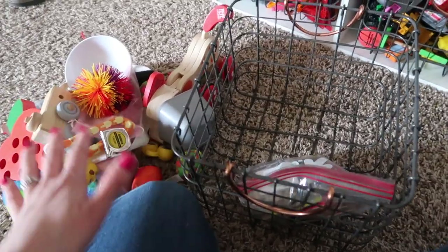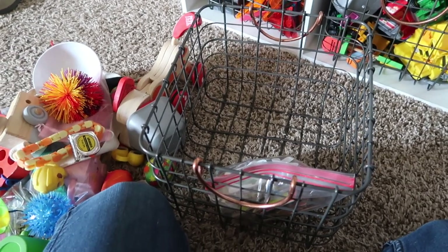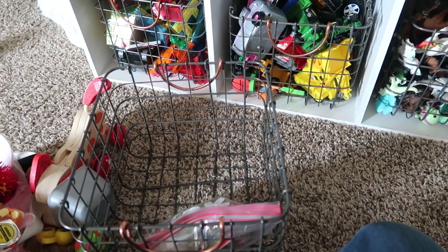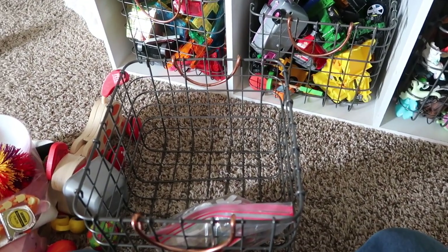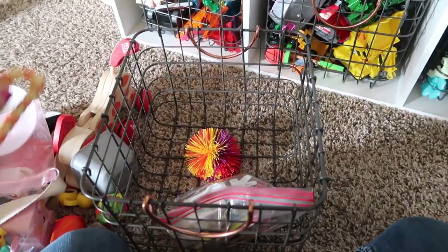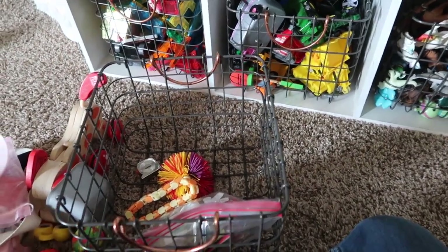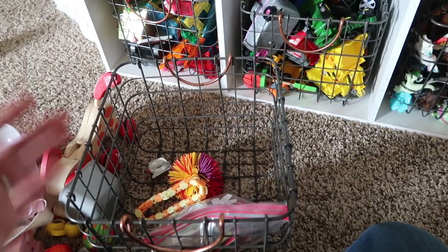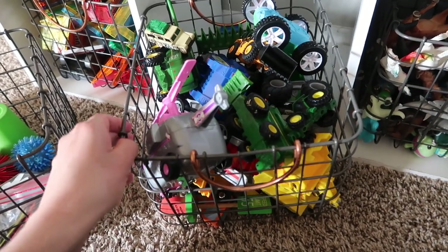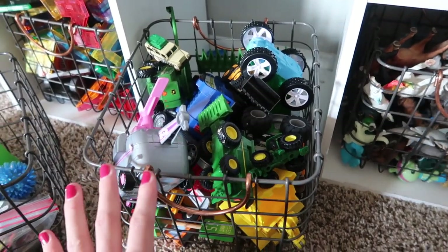Those random toys don't have a particular category, so I like having just one bin for random stuff. Where we've run into trouble in the past is when every bin is for random stuff, so I try to have just one spot with this weird variety of items. I don't let it get past this point because then it's a free-for-all and we can't find any toys and the kids end up dumping out all six bins. And then here we've got our vehicles bin — pretty self-explanatory. Just a lot of cars, trucks, and pretty much anything with wheels goes into the vehicles bin.